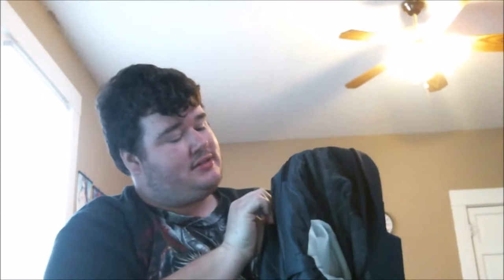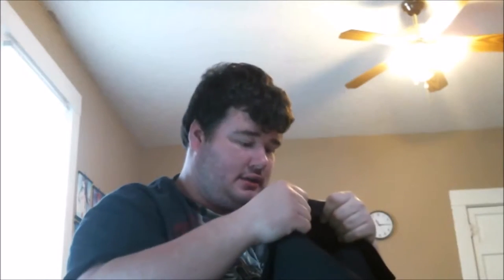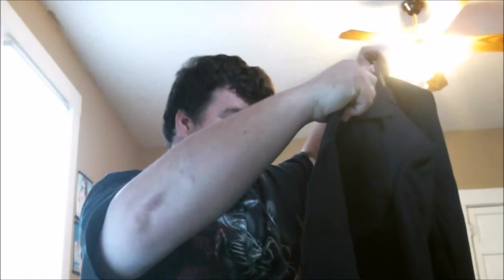Next, another suit jacket — a Perma Press Classic Collection Action Separates, made in the USA. I really like it because it's got a nice dark black color with great lighting to it. Really stylish for 50 cents, hell yeah.